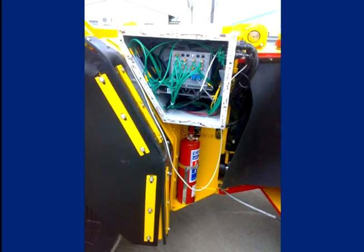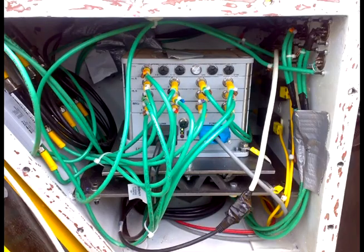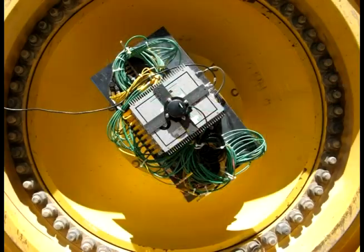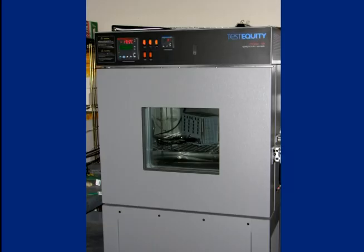The SOMAT eDAC sets the standard for rugged mobile data acquisition — a stand-alone, sealed system designed for testing in the harshest environments, including temperatures from minus 20 to plus 65 degrees centigrade.